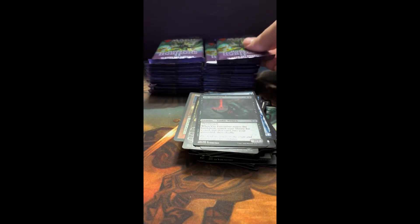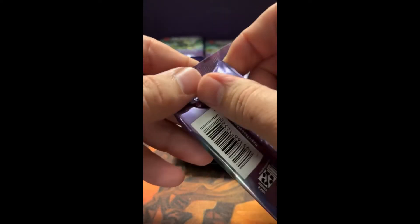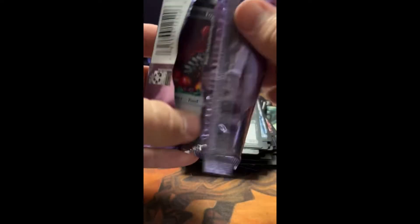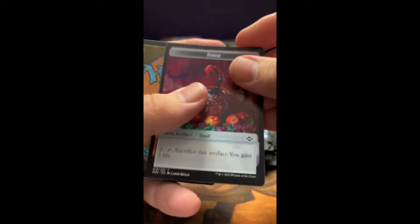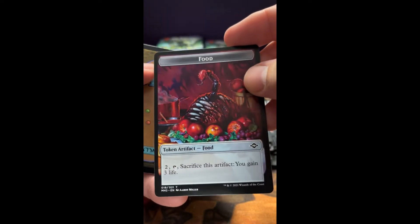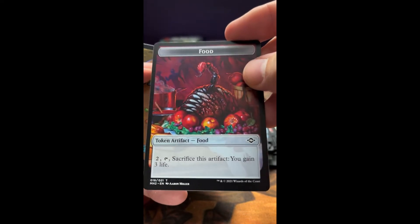Alright guys, that's the first stack — we got two more here. I'll try to move this along. Hope you're enjoying it; hope you grabbed that tea or coffee or whatever you like to drink. Relax and just watch some fun card openings. Food Token — that's a sweet one; I don't think I'd want to have anything to do with eating that.